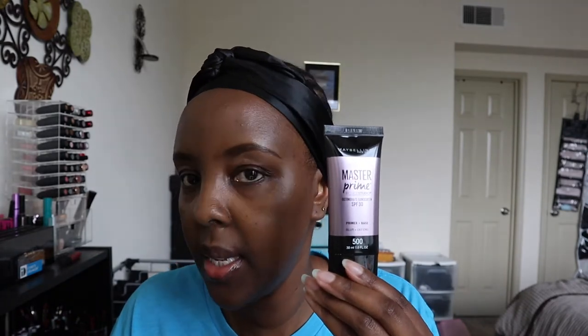I already primed my face. I used the Master Prime from Maybelline, which has SPF 30, and I also used the Olay Regenerist Whip moisturizer, which has SPF 25. I've also done my eyebrows already.